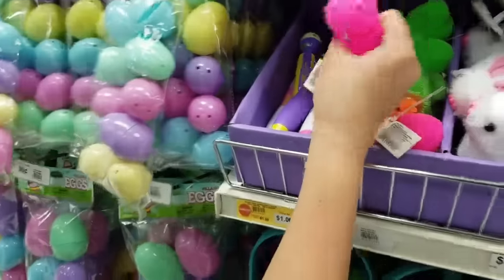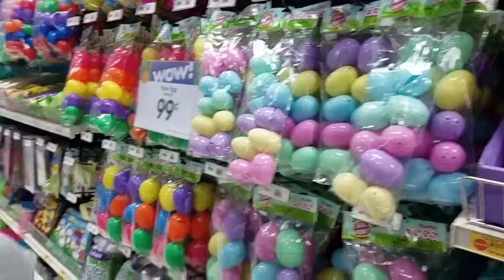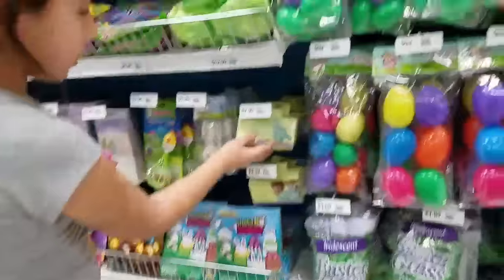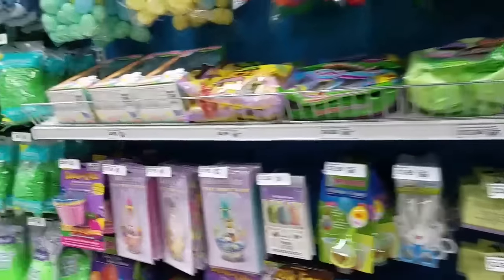Oh look at these little squishy things here — and they light up too! Minnie and Joey could do this, like it's Easter racing. I don't know if it really races, but I think it does. It's cute.